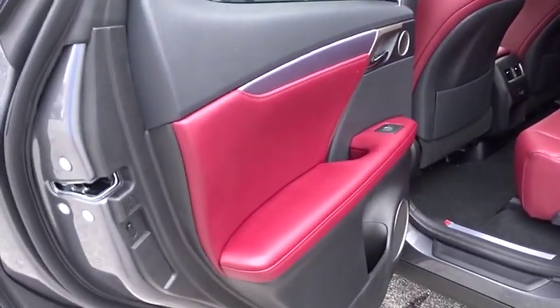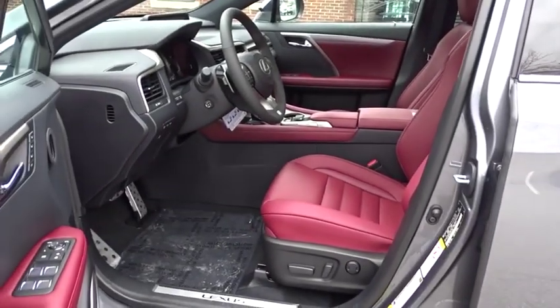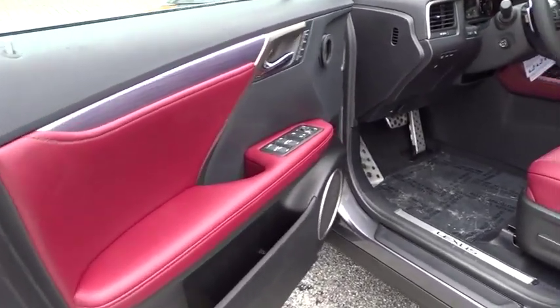Leather wrapped steering wheel, Bluetooth, power steering, adjustable steering wheel, floor mats, four-wheel disc brakes, aluminum wheels, auto dimming rear view mirror, cruise control.